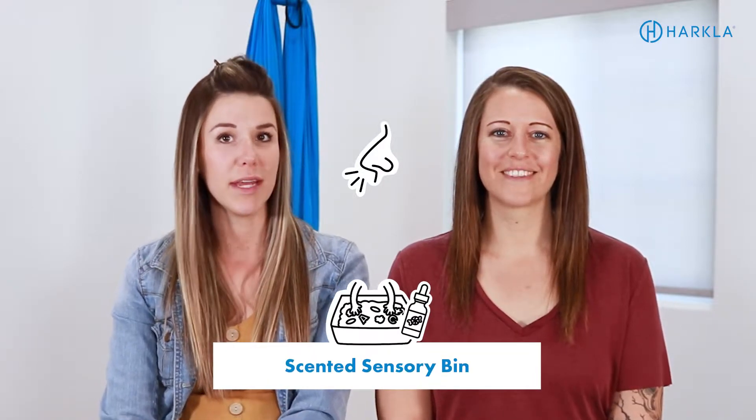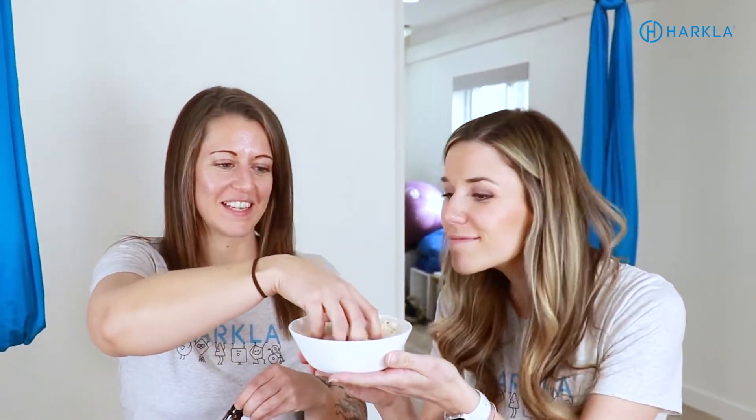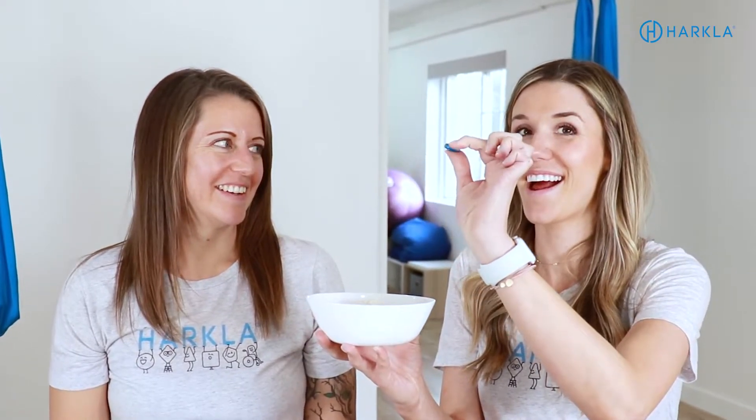The first activity is a scented sensory bin. We love using rice and putting a couple of drops of essential oils. You can use the essential oils based on the goal you want to achieve. Scents like lavender, vanilla, and wild orange can be considered calming, while lemon or peppermint could be considered alerting. Be cautious of skin allergies, use less since a little goes a long way, and make sure you're using a therapeutic grade essential oil — we always use doTERRA. Put a couple of drops into a sensory bin and let your child play with it.